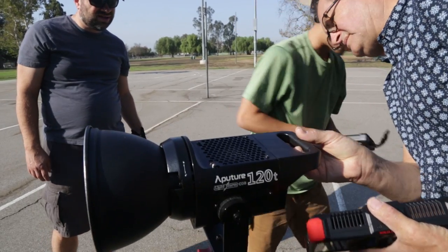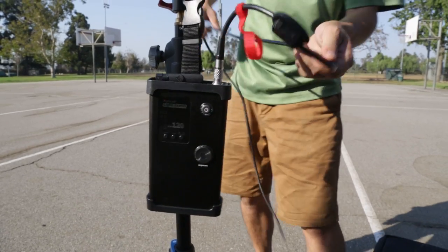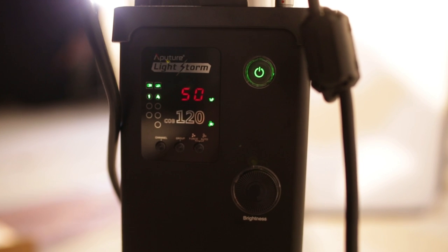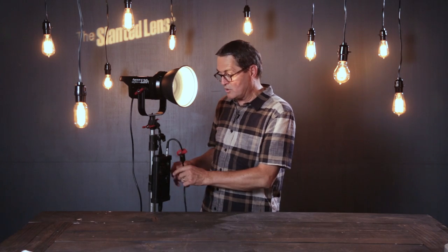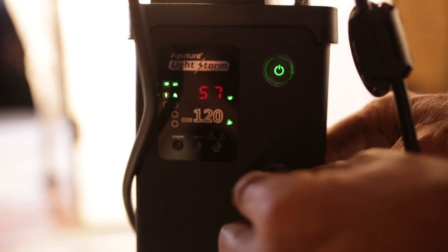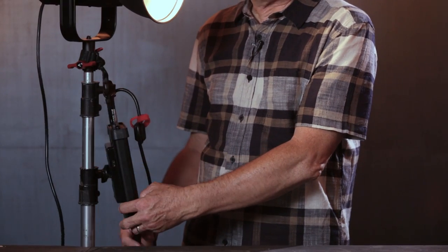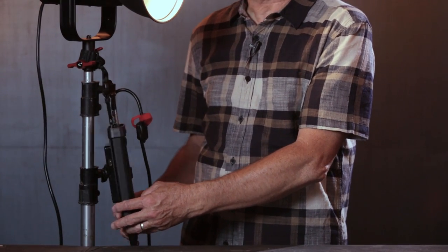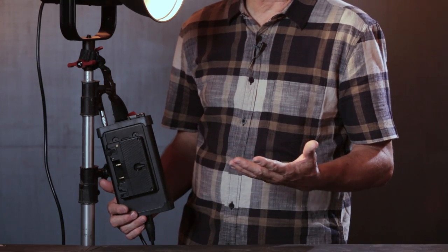So let's talk about how this light is set up. It's got a cable at the back that runs into a ballast. You can hang the ballast on the stand — they've got a nice strap for it, which gives the stand a little bit of weight so it won't fall over. All of our controls are on there. We can dial our light up or down, and we can turn the light on and off.